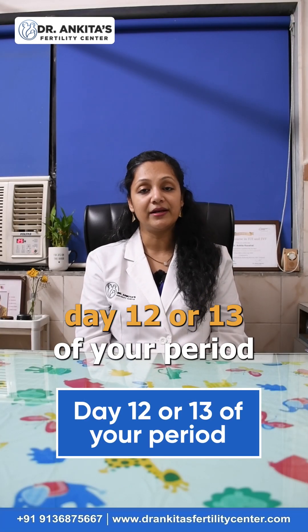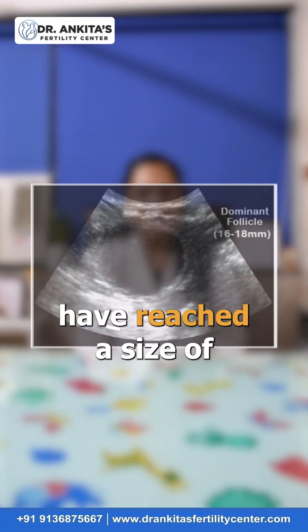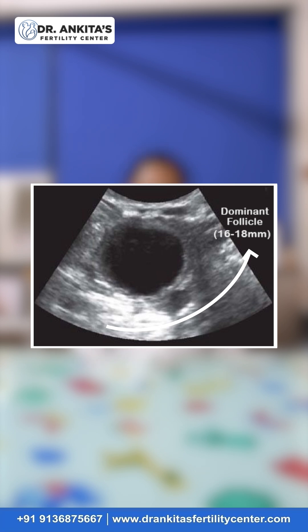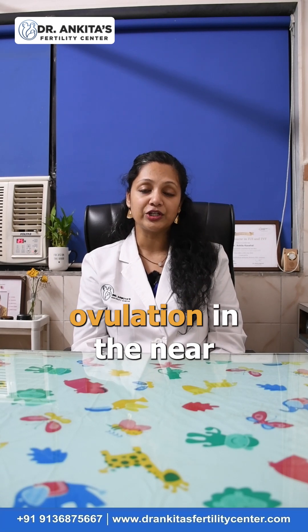The next visit will be day 12 or 13 of your periods, where this dominant follicle should have reached a size of 16 to 18 millimeters, indicating that it is nearing maturity and we can expect ovulation in the near future.